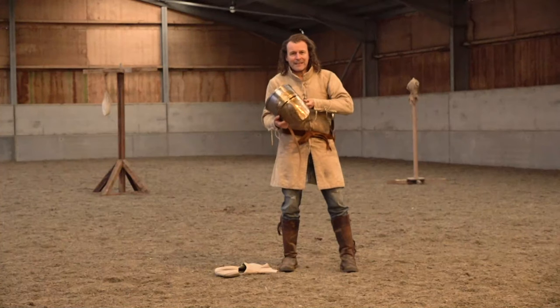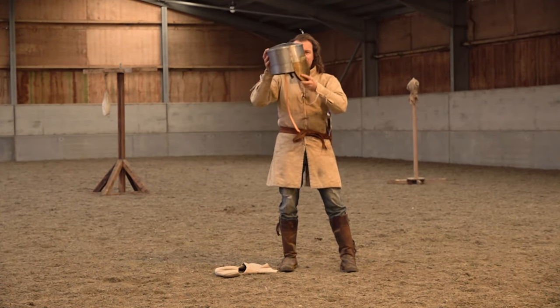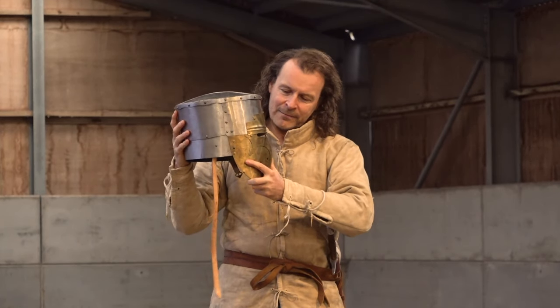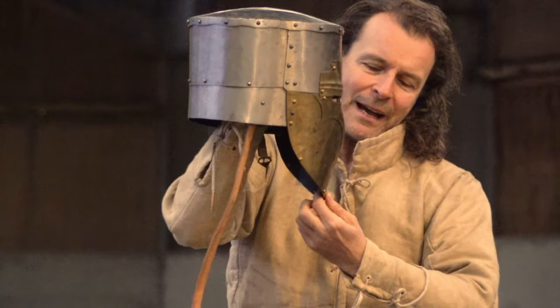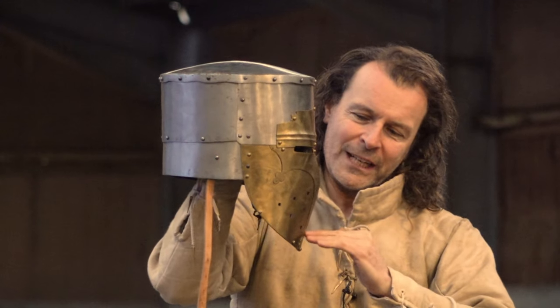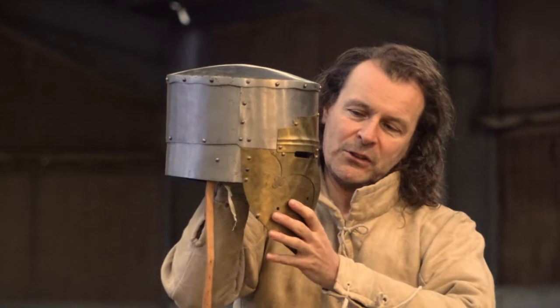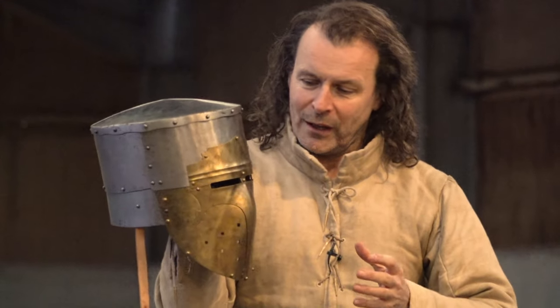I'm going to try this helmet out because I haven't really worn this kind of helmet before. I'm a bit concerned that the helmet might tilt forwards when you're riding — that any impact low down on the chin here would rotate the helmet forwards and smash into your face. But of course, armour doesn't stop you getting hit; what it does is spread the blow.